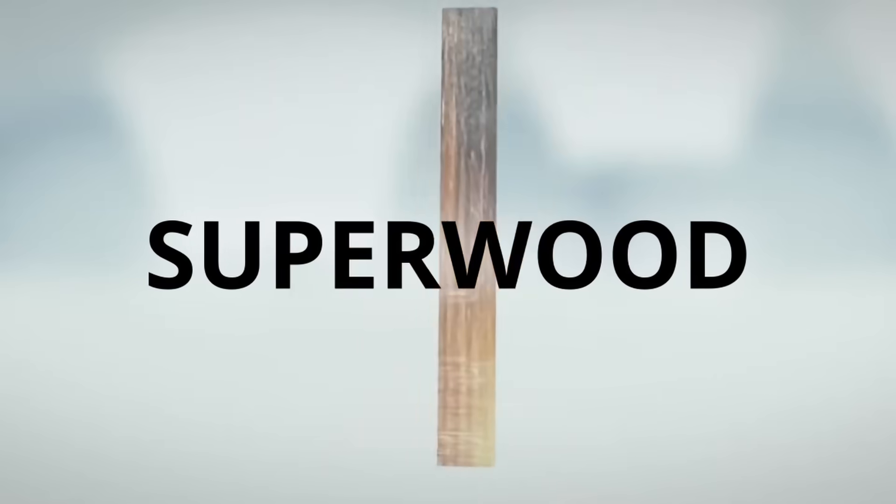In this video we're going to talk about one of the most exciting materials to come along in decades, and you won't believe the potential that it has. It's stronger than steel, it's lighter than steel, it's cheaper to manufacture than steel, and it's called super wood.